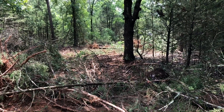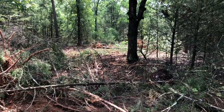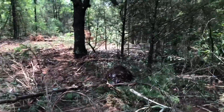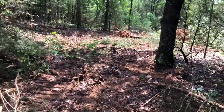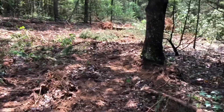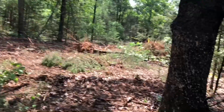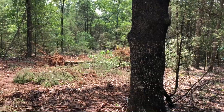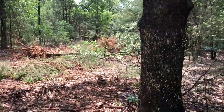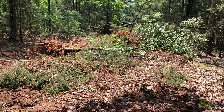I worked with this old boy for many years back in my old field days — he's a good hand. In 30 minutes' time he's nearly to the home site already. Of course, we're trying to save some of these bigger trees; there was one in particular I had my eye on to save. He's making a path and making it quick.